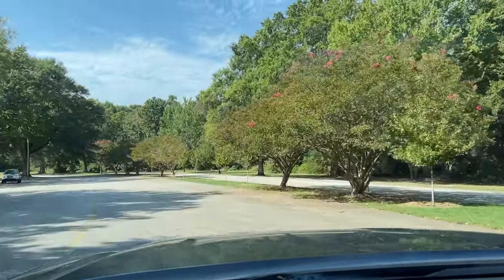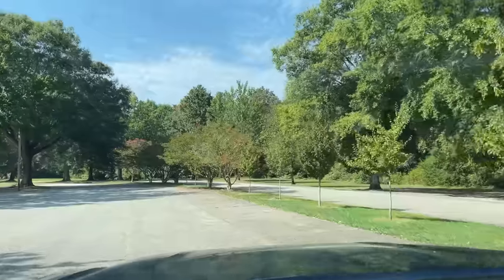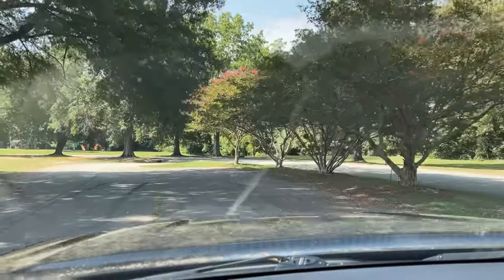It is a beautiful day for a walk, so I'm going on a walk, and I want you to come with me. We're going to go down to a local park where I walk quite frequently, very close to me, and we're looking for a particular kind of light today.